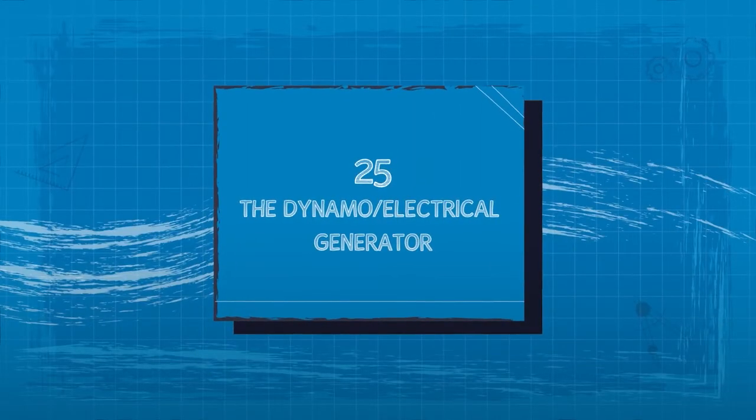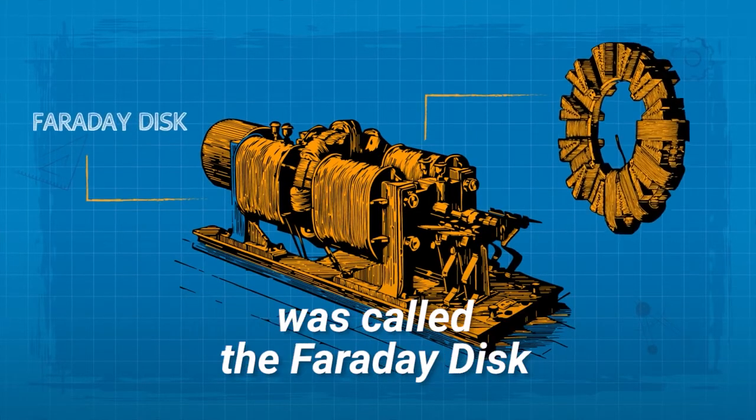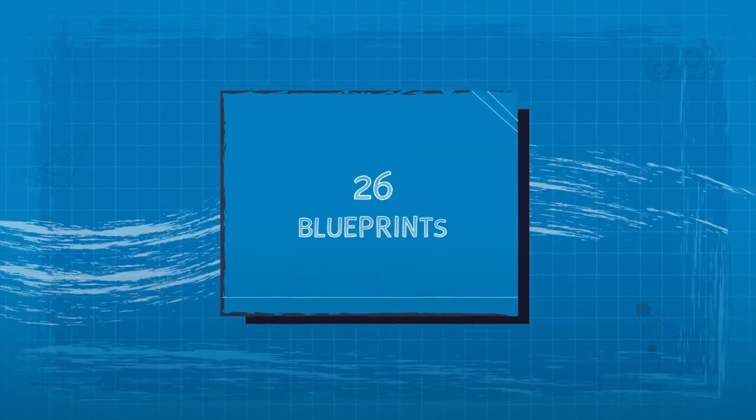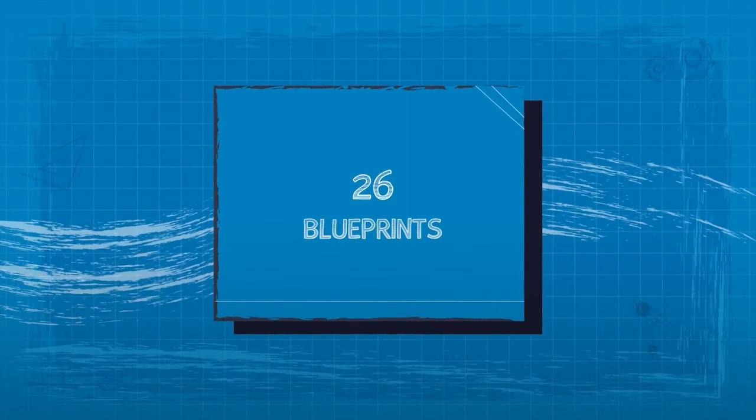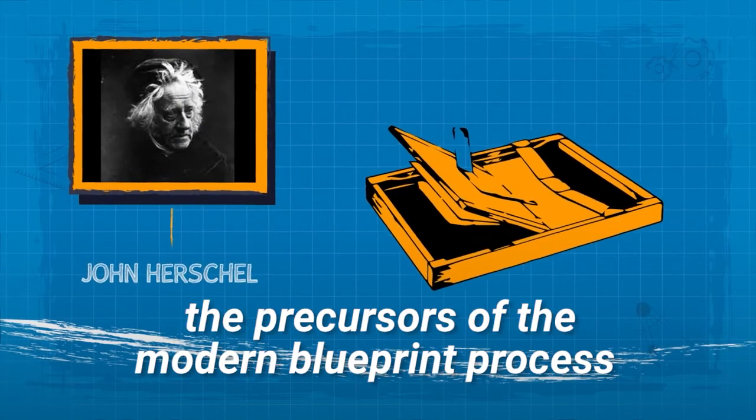25. The Dynamo Electrical Generator. The first electromagnetic generator was called the Faraday disk. 26. Blueprints. John Herschel invented the cyanotype process and variations, the precursors of the modern blueprint process.